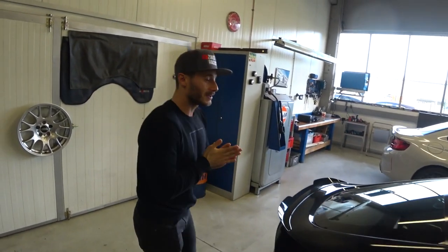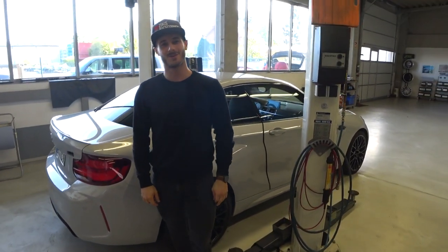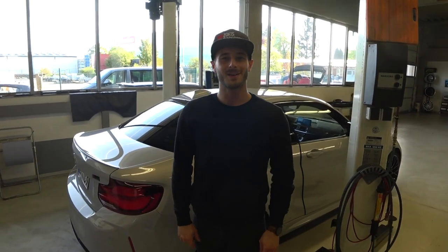Und da ich die Schuhe in der passenden Farbe zu diesem M2 Competition habe, würde ich sagen, drehe ich gleich einfach mal eine Runde damit. Leute, danke fürs Zuschauen. Ich freue mich auf eure Kommentare. Bis dann, haut rein. Ciao.